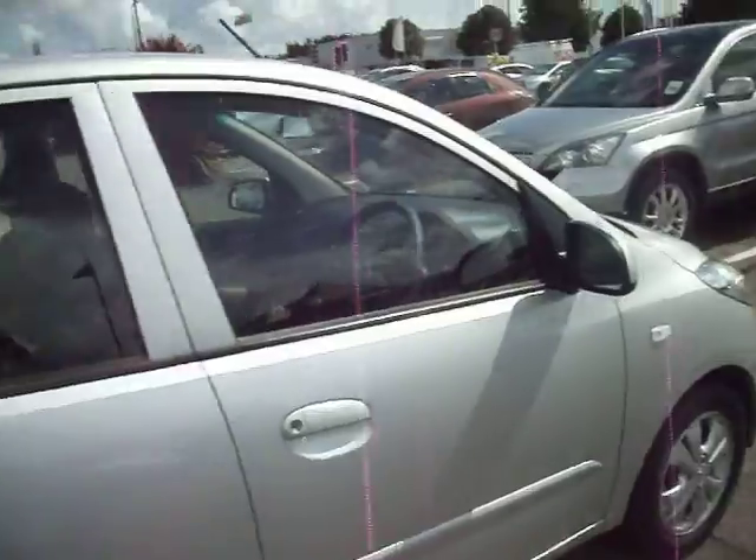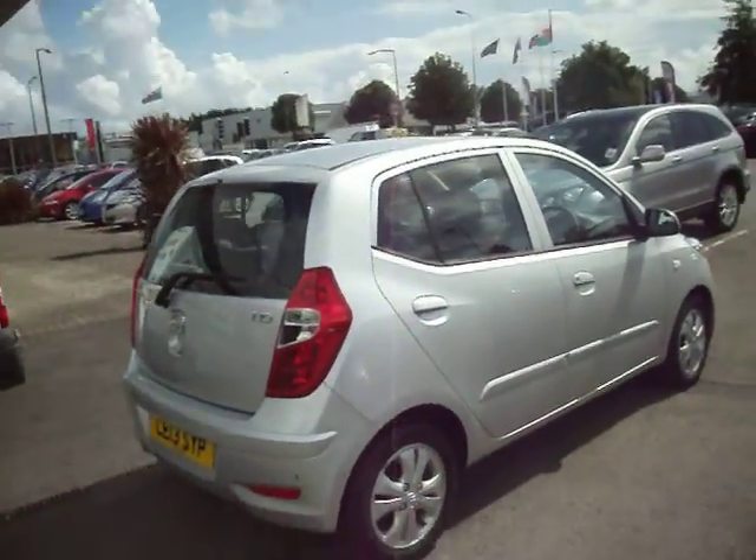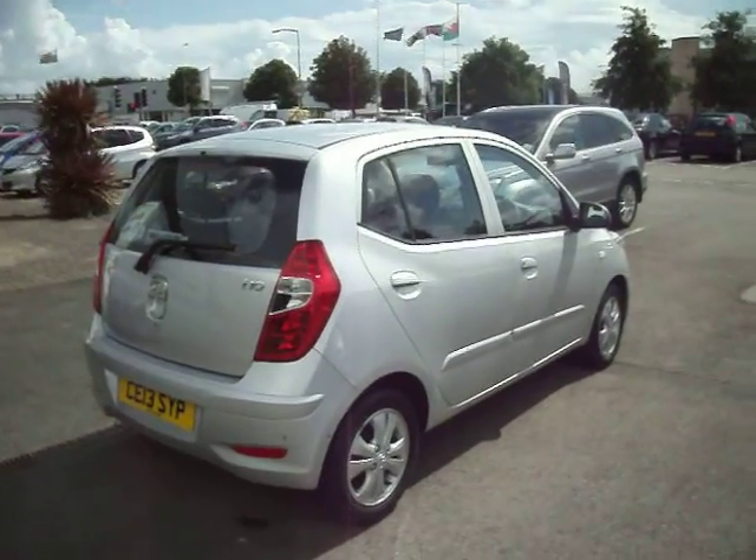As I said, two hundred and fifty pounds should get it looking nice. But other than that, it's a nice automatic i10, ready to go. Thank you very much for watching and happy bidding.